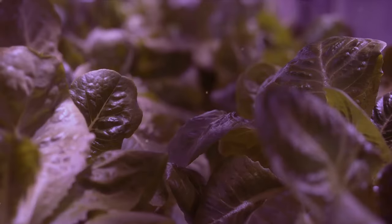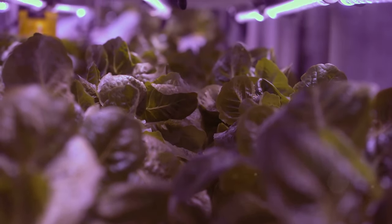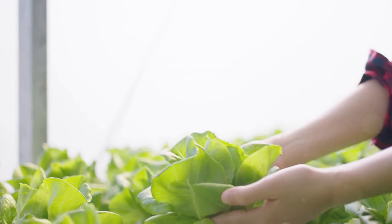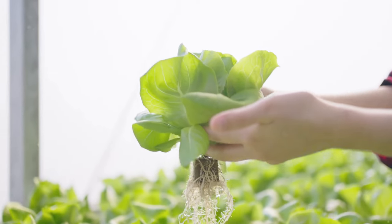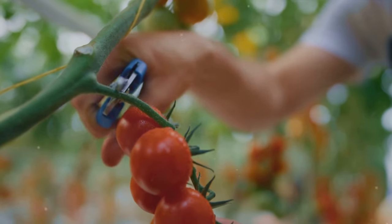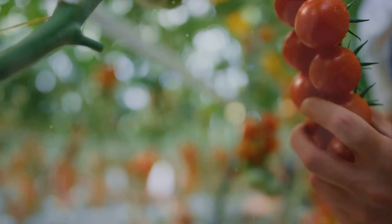Let's talk about lighting and harvesting. Lighting plays a crucial role in hydroponics. Without soil to gather nutrients, your plants are going to rely heavily on light. This is where grow lights come in. They're designed to mimic the sun's spectrum and can be adjusted to accommodate different stages of plant growth. Whether it's the vegetative or flowering phase, ensuring the right spectrum and duration of light is key to robust growth.